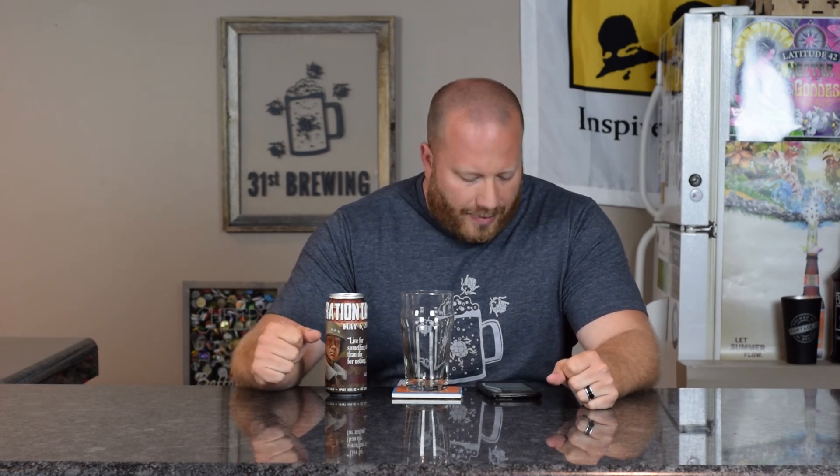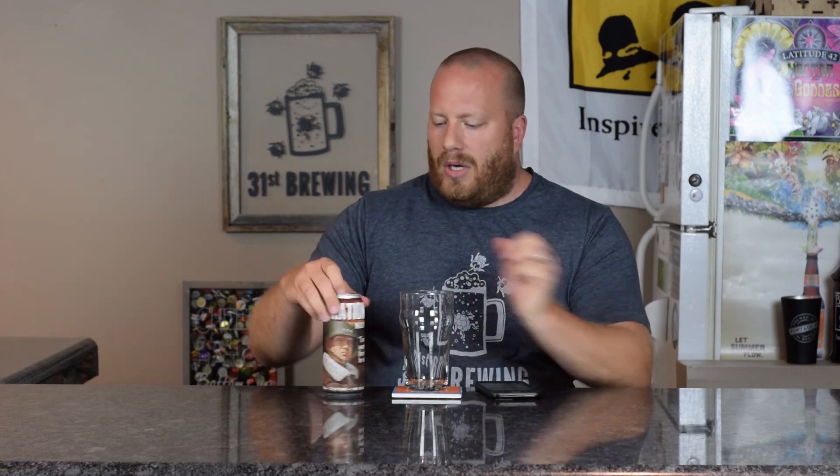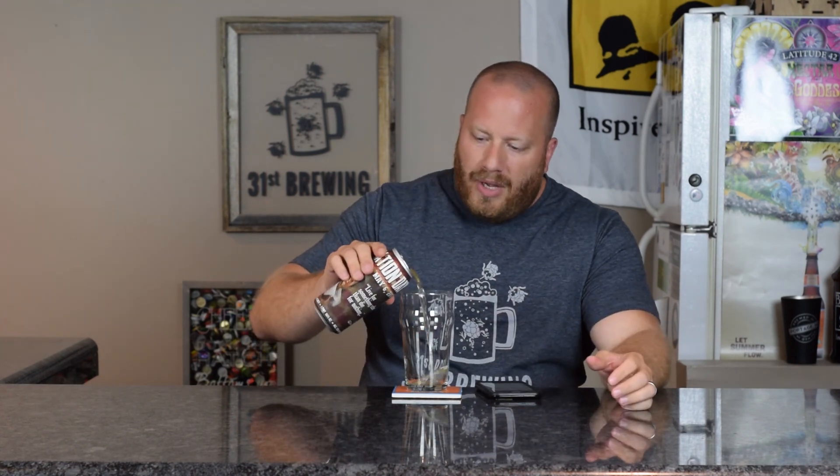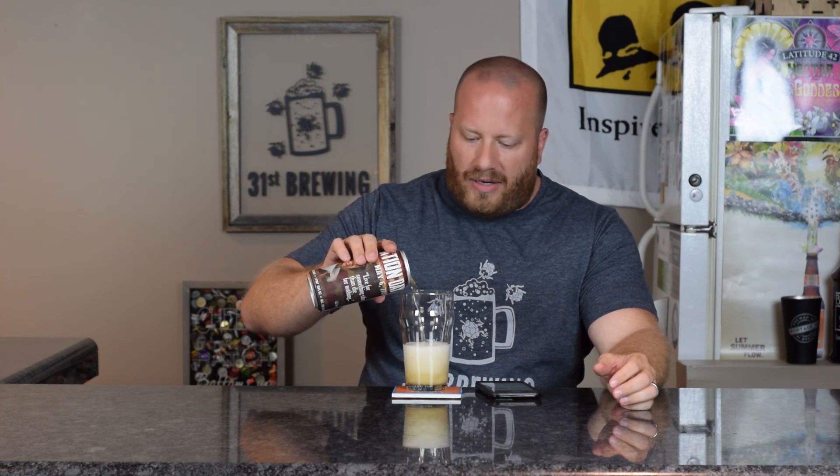From Untappd, it says 5% ABV, NA on the IBUs, and from what it's showing, there's only one other rating on this and it was a 0.00. So I'm not sure what's going on with this beer. I did check the Evil Czech website under beers and their cans and this is not listed at all.